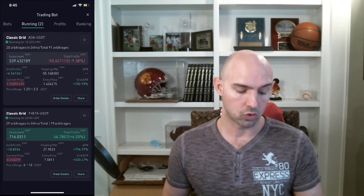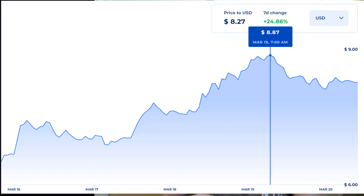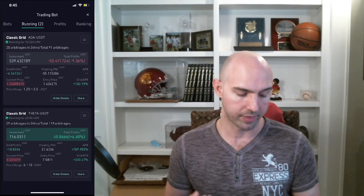I've actually gone down quite a bit on THETA — I think I was at 2000% APR and now I'm only at 794%, but that was when THETA was trading at $8.43 and now it's at $8.24. It's just going to get better. I'm already in profit with THETA just running this bot.